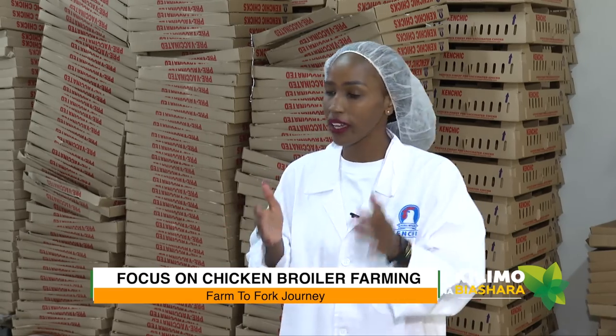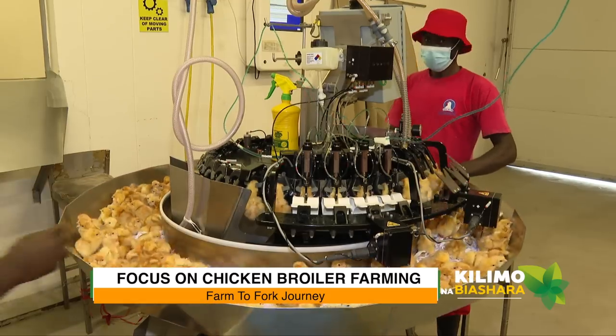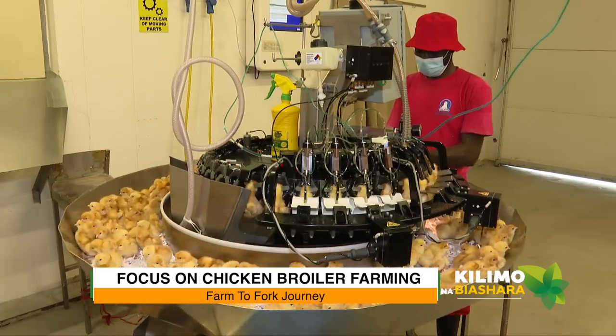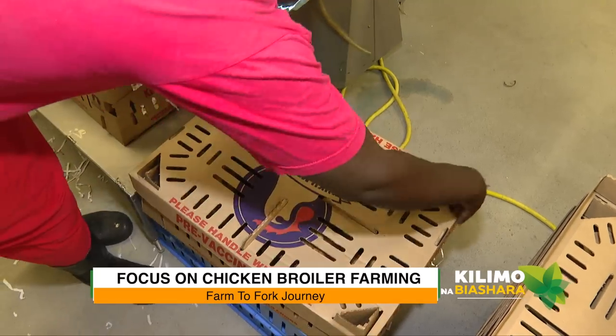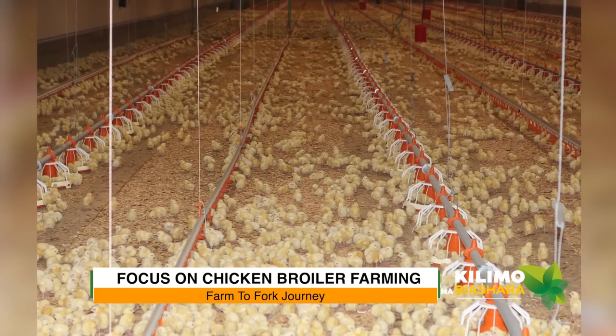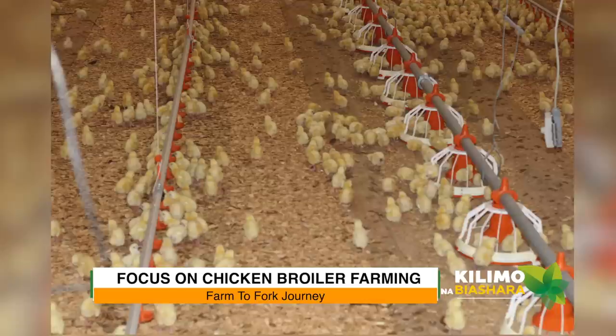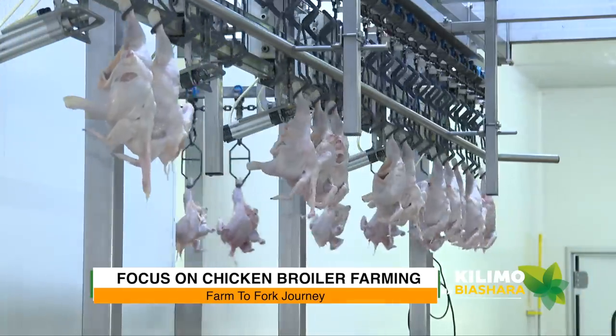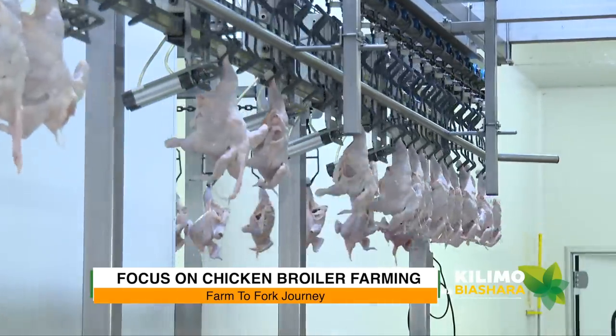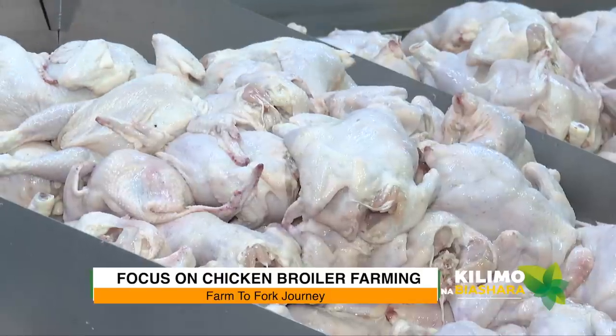From the chick processing area, there are two journeys. The first is farm to farm — the day-old chicks move from the hatchery to day-old chick customers. The second is farm to fork — our own chicks are taken to our breeder and broiler farms where they are reared for meat, and after that they are carried to the chicken processing plant where they are slaughtered and end up in the market.